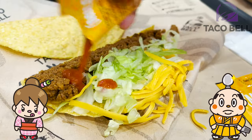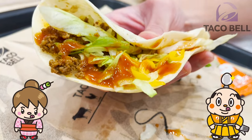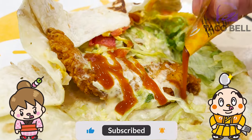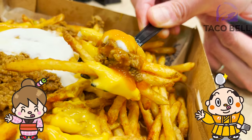Was it any different to Taco Bell in your country? We would love to hear from you in the comment section. Please like and subscribe to my channel too. Well, that's it for today — see you in the next video.